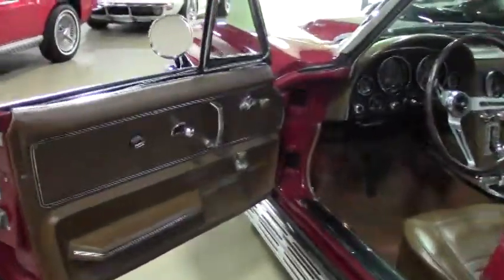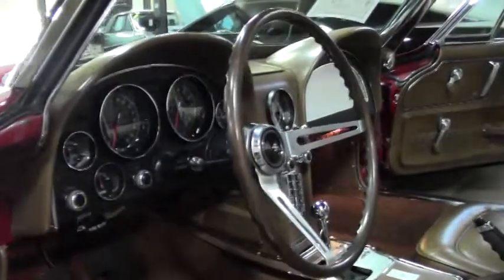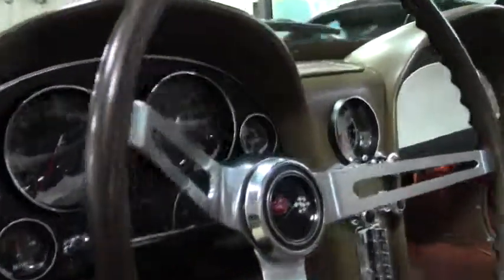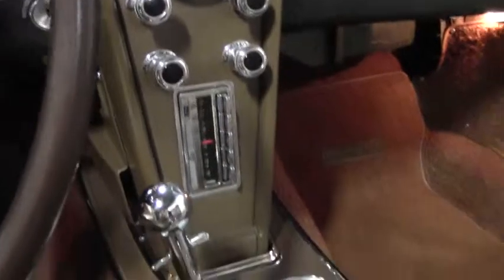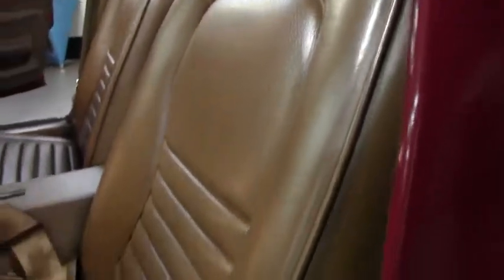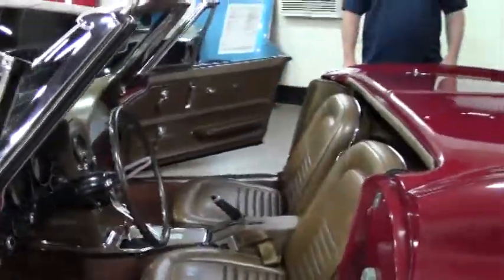We'll give you a look at the interior with the top down. All the gauges in the car work, the factory radio is in working condition. As you can see, it's really nicely done.